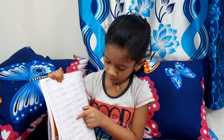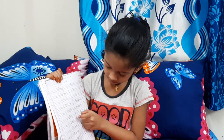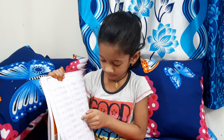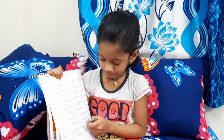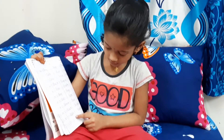D for doll. D for dog. D for doll. D for door. D for dog. D for dish.